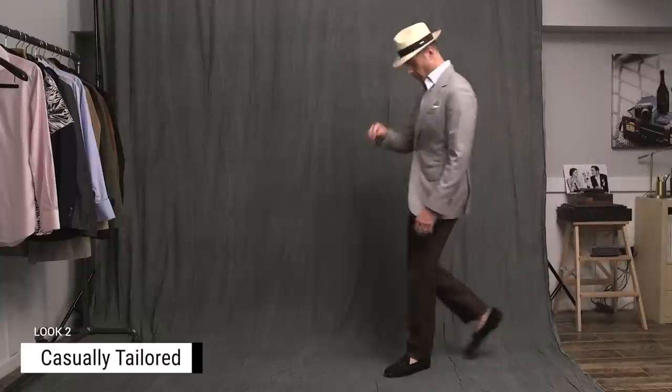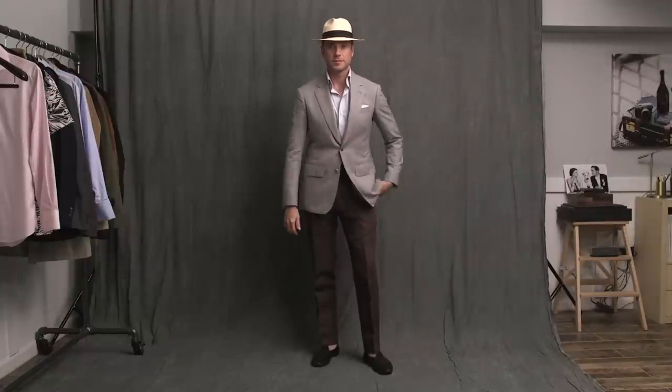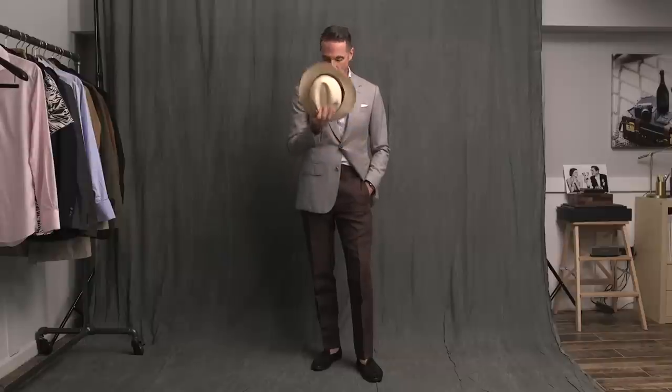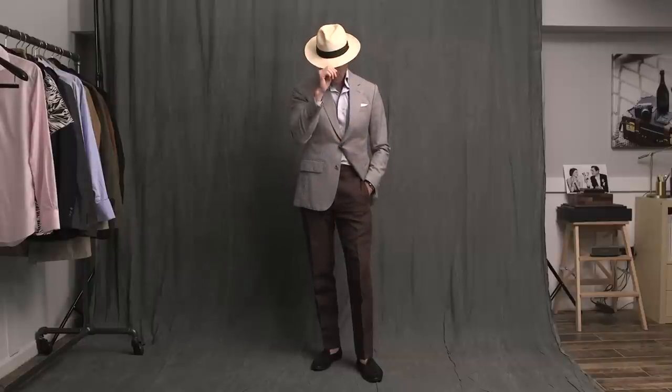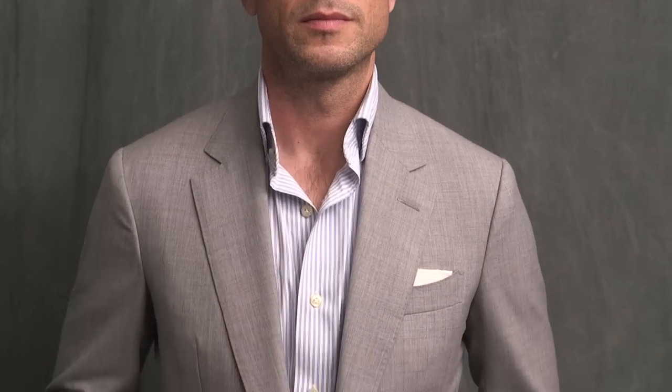Next we have the jacket as a separate. Honestly, this is one of my favorite summer looks. It's put together, but it's casually tailored and has a lot of elements that work really well together. The trousers are actually from the brown suit that I showed you in a previous video — they are linen, which pairs well with the fresco fabric of the jacket. The shirt is just a simple and classic striped shirt by Peter Millar.